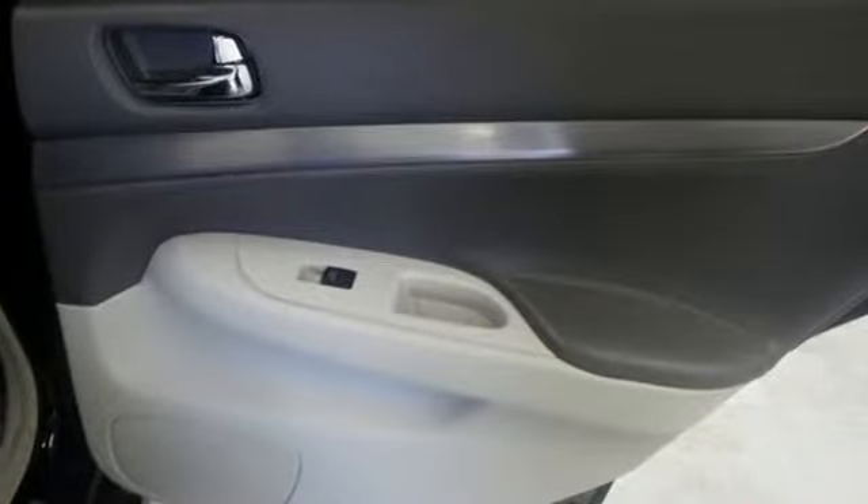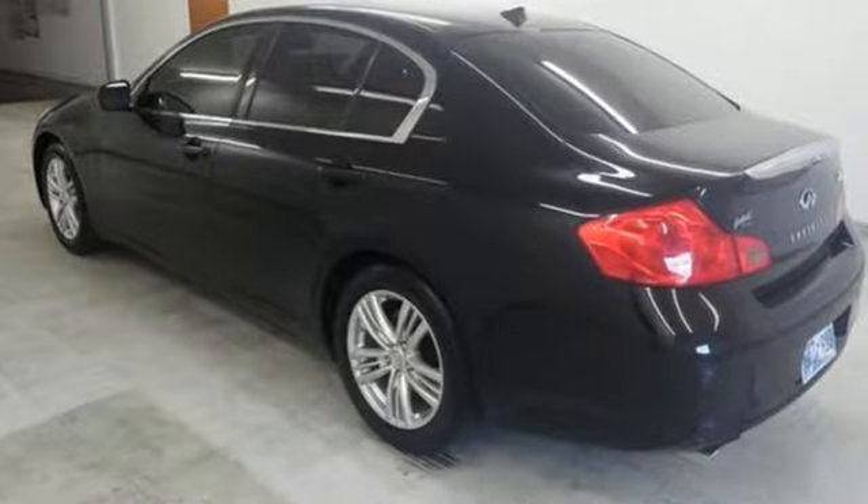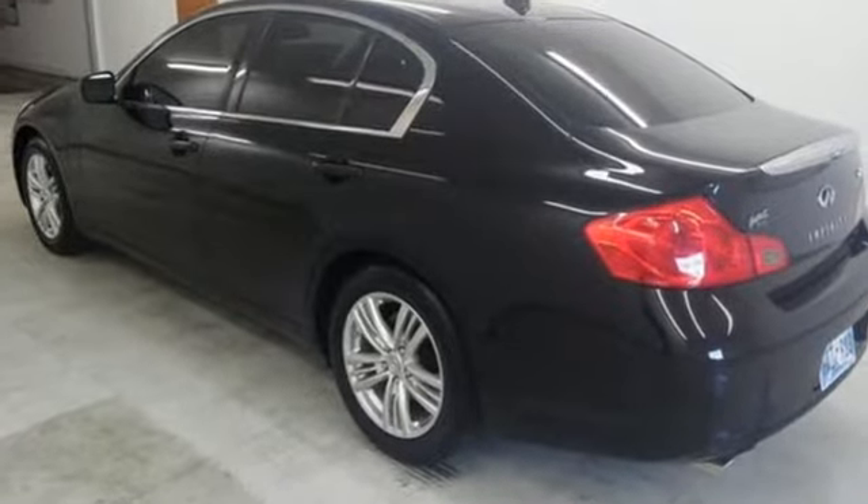This from Motor Trend: to sum up the G37 in a word, superior comes to mind. Driving is believing. Test drive it today.